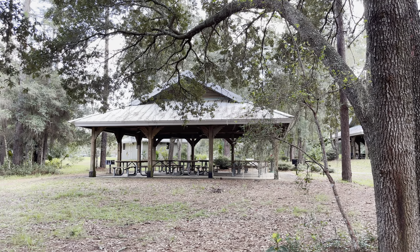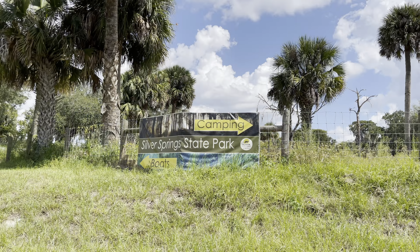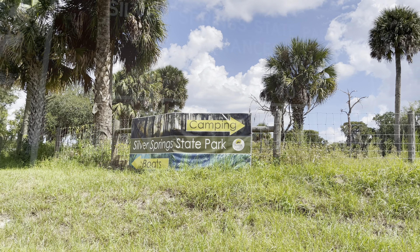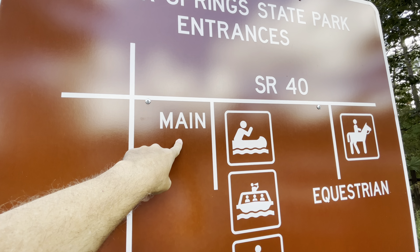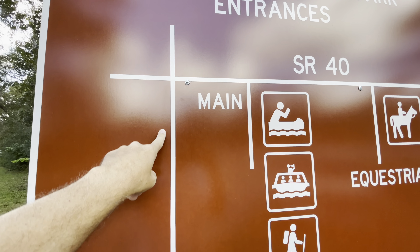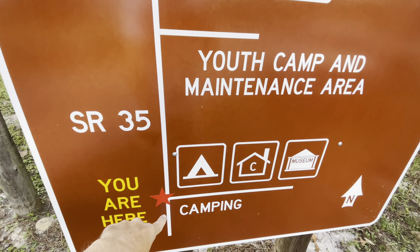The campground is separated from where you would go to the kayak launch or the glass bottom boats. So that can be confusing because the signage is not that great. This is where you get some confusion because this is the main entrance, but you actually have to come down this road all the way to here for the campground entrance.